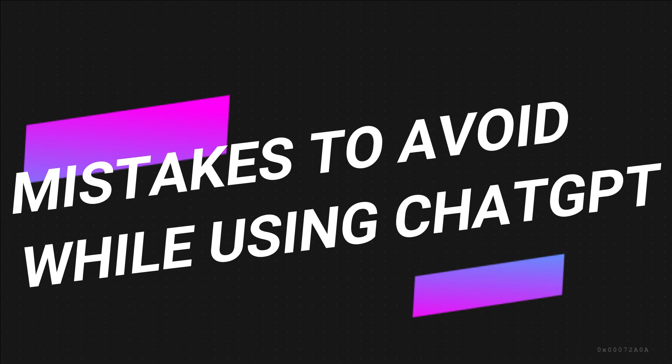Mistake one: over-reliance on automation. While ChatGPT can be a powerful tool, relying too heavily on automation without human oversight can lead to errors or inappropriate responses, potentially damaging your reputation.